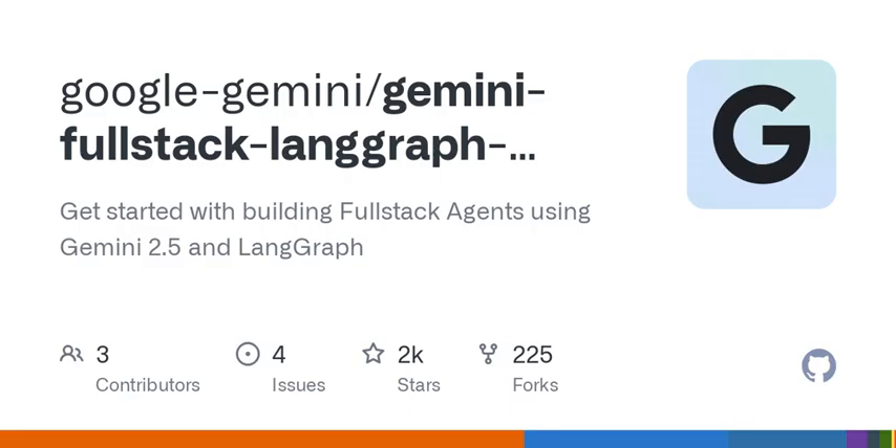It's designed to generate search queries dynamically and refine them through web research. Imagine AI brainstorming search terms. It's like having a smart assistant that's actually learning from each search and figuring out what's missing. It generates and reflects on its findings to identify knowledge gaps, like a student digging deeper into a topic.